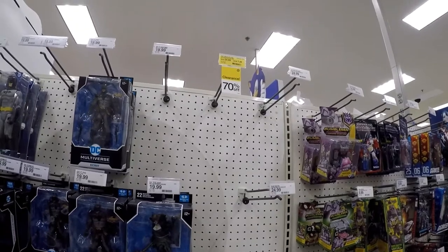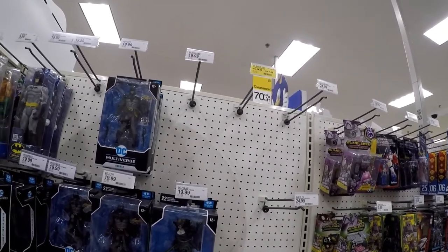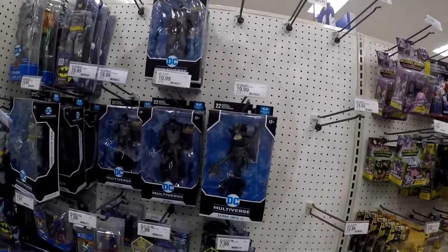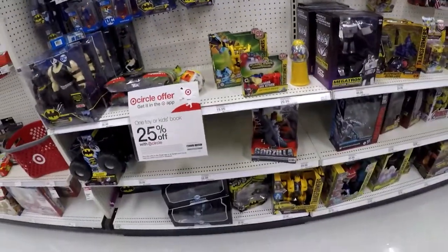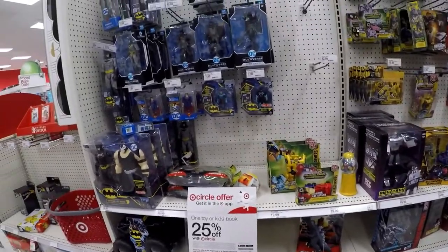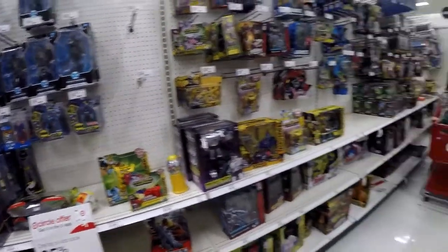Is that all of them? No, it looks like it's just a build-a-figure. Why don't we go ahead and scan one and see what it's like? Because if it's seven dollars, I might grab one, especially down here.